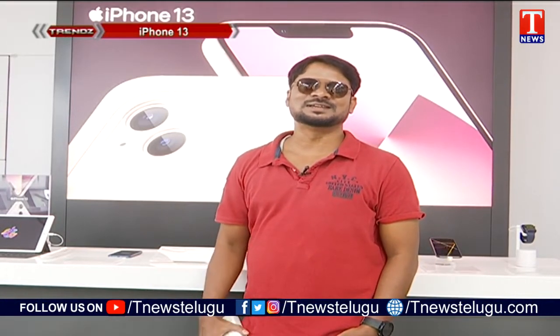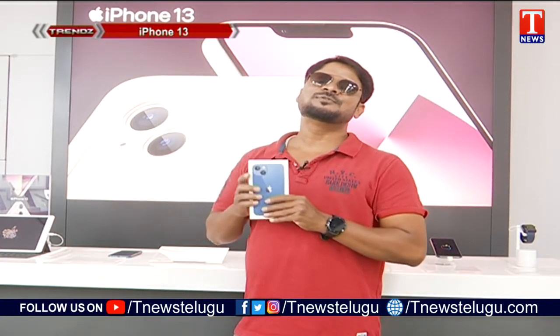Apple, the world leader in the smartphone market, releases a lot of smartphones every year with a lot of success. This year's latest is the 13 series. In this video, we look at the iPhone 13, which Apple recently introduced.